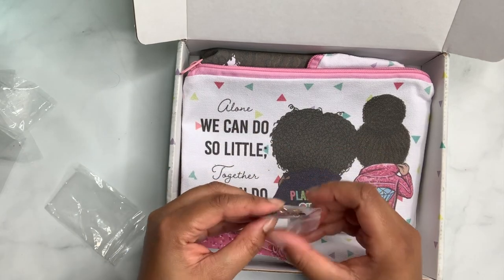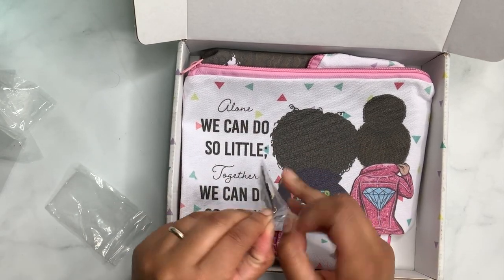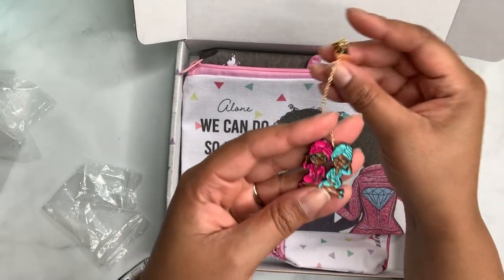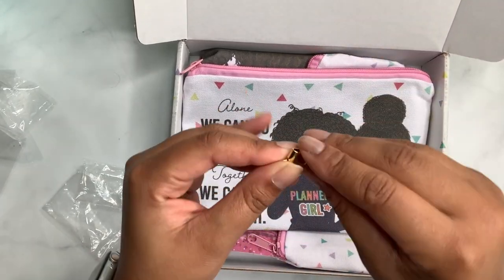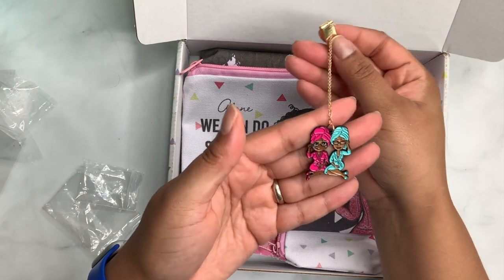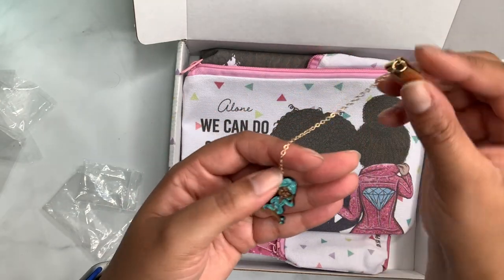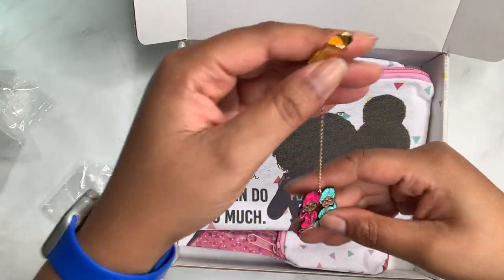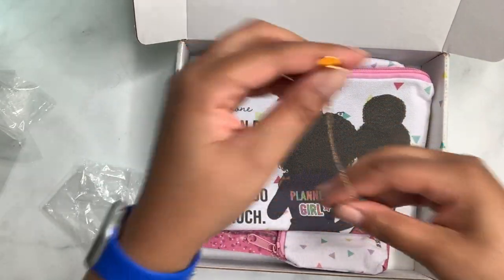Then we have — oh, what is this? A clip? It's like a charm, like a little bookmark with the two girls in the spa. It has a little gold clip so you can put this as a charm bookmark, however you want to use it. That is adorable!